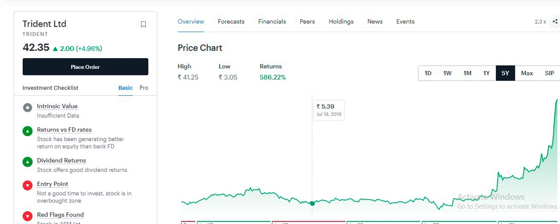If we talk about returns here, you can see that during the pandemic, this particular share was made low at 3.05. And from there the journey started — you can see that Trident has made higher and higher highs.